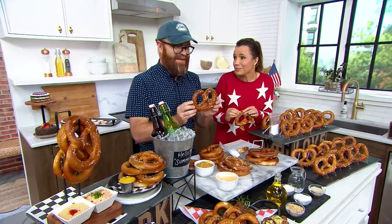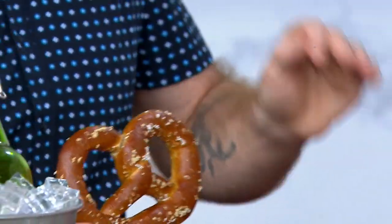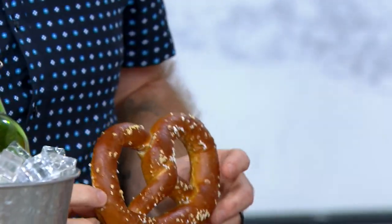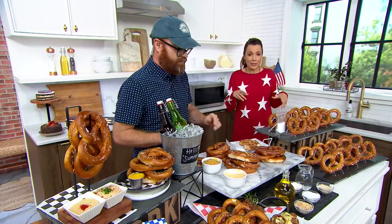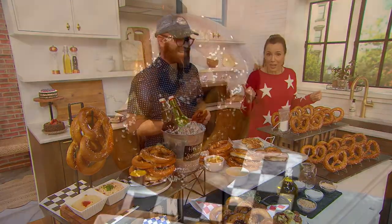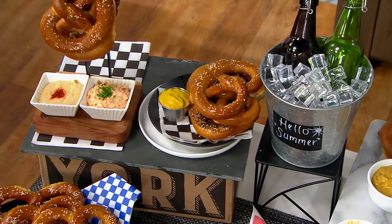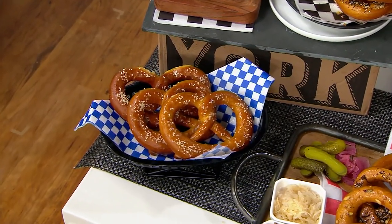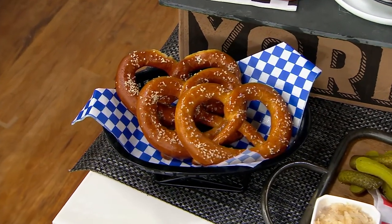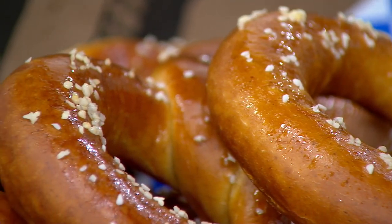Or cinnamon and sugar — it's summertime, we've got the kids at home, a perfect afternoon snack. Cinnamon sugar pretzel, salted pretzel — you're getting 15 of them so you've got plenty of snacking opportunities. If you're not going to eat them all at once, they're good in the freezer for up to three months. They're not going to last three months — you're going to pull them out and eat them.